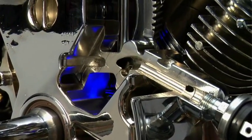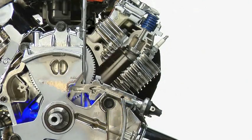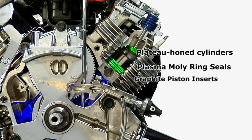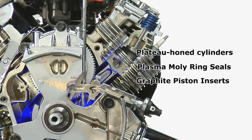The OHVI's advanced heat reduction technology means a significantly longer engine life than competitive engines, thanks to plateau-honed cylinders that lessen break-in time, plasma moly ring seals keeping excess oil out of the cylinder, and graphite piston inserts providing a smoother surface for the piston to move against.